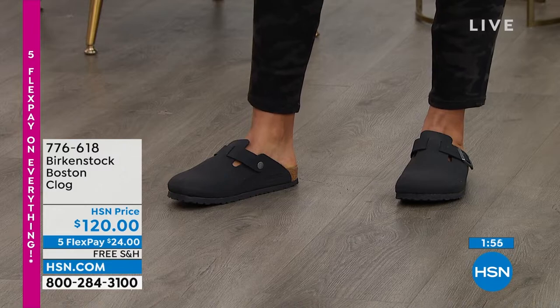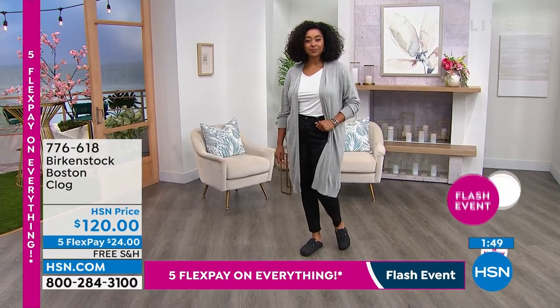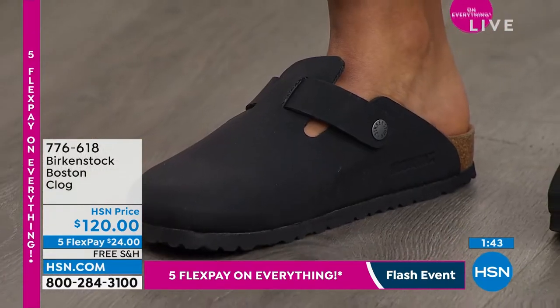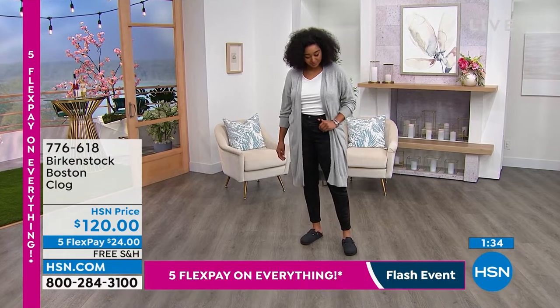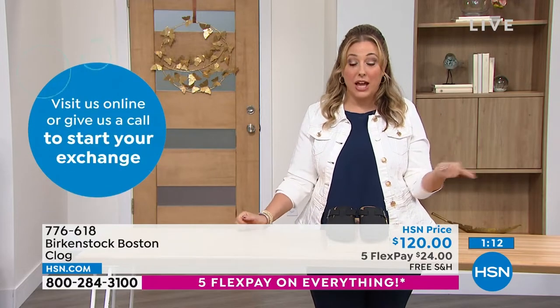This is the iconic Birkenstock clog for fall and winter — everyone's going to be wearing this. We cannot keep them in stock. This is the black with a nice neutral black outsole. If you want a comfortable clog, this is your go-to for fall and winter. We only have 160 available, but we have all sizes. And remember free exchanges — a new policy implemented as of July 1st. It applies to everything moving forward, especially when buying shoes from television. You think you know your size, get it home and it's not quite right — zero cost to exchange it.